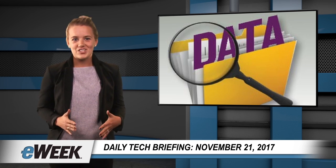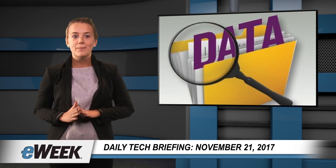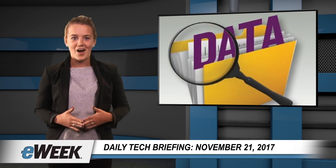Thanks for watching. Follow the links on this page to learn more about the stories mentioned in this broadcast, and check back every weekday for another Daily Tech Briefing from eWeek.com.